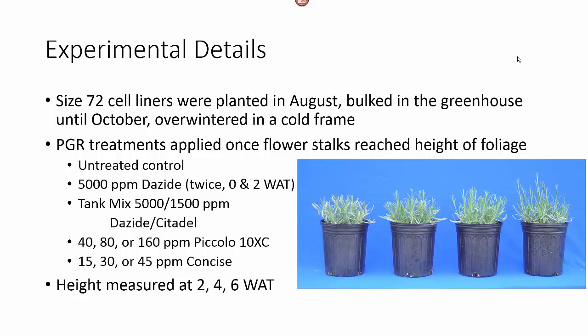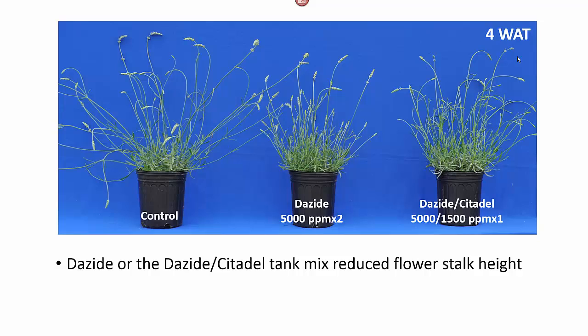We measured height at two, four, and six weeks after treatment. You can see here at four weeks after treatment the effect of our two applications of Dayzide or the Dayzide-Citadel tank mix. We still had control with the Dayzide treatments, but not so much with the tank mix.